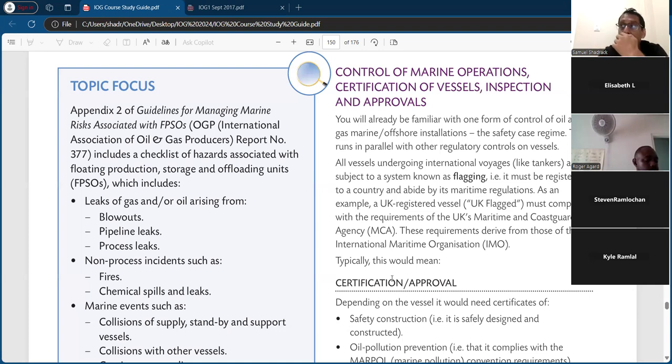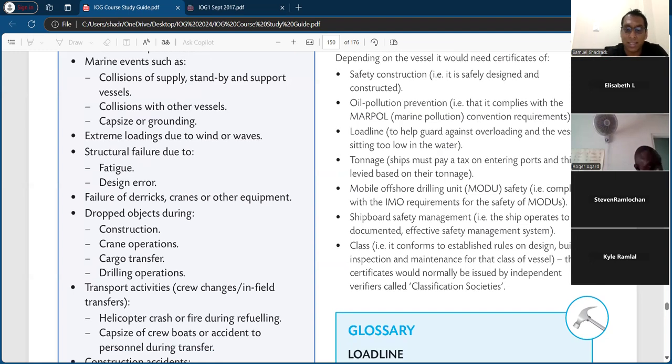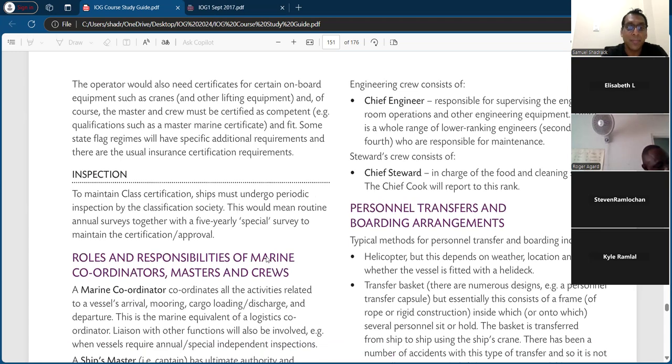Trinidad has international marine organization standards, and vessels here would conform to those, but places like the UK, Canada, and America have much more than just IMO standards. There are laws like MARPOL to prevent major spills. Ships must pay fees based on their tonnage and class, certified by the classification society. The load line is a mark on the side of the ship's hull indicating the maximum load — it depends on water density, which is affected by temperature and salinity, as well as the load placed in the vessel.